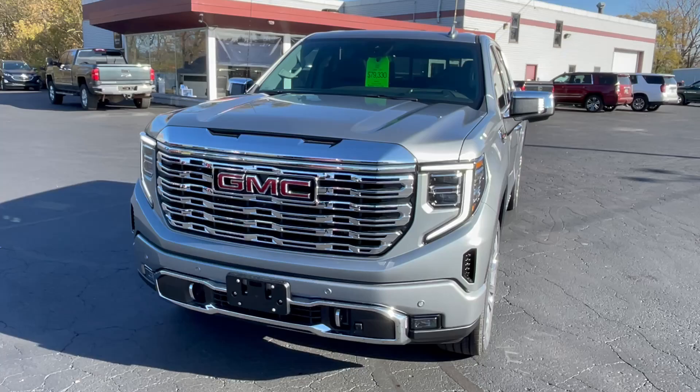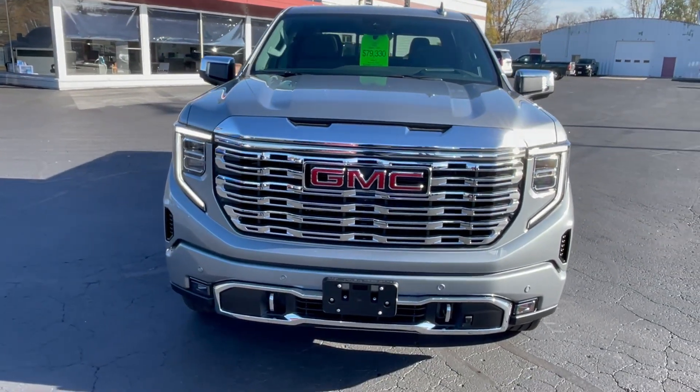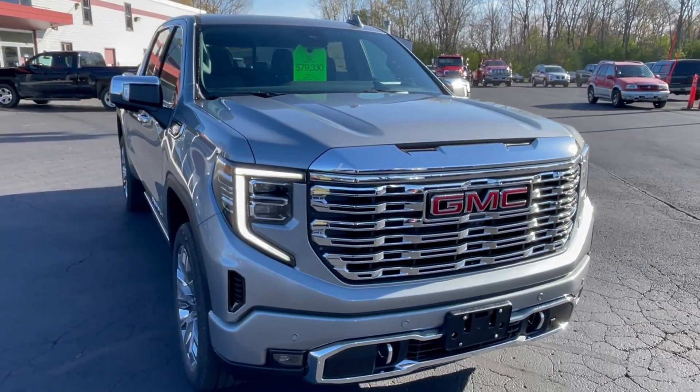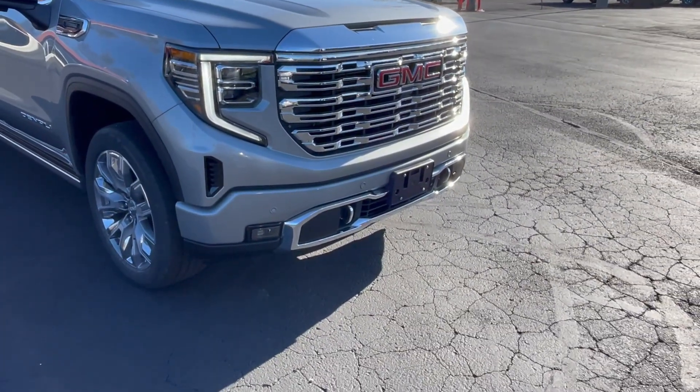Coming around this one, you can see that nice Denali grille on the front. You've got your sensors, LED lights, and cameras surrounding this one. It does have the high-definition surround vision camera system, and towing hooks up front.